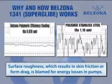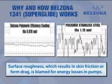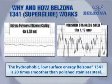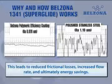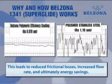In high-speed fluid flow equipment, surface roughness is often blamed for energy losses. Belzona 1341 Super Metal Glide is a unique hydrophobic low-surface energy coating that is 20 times smoother than polished stainless steel. These design properties lead to reduced frictional losses, increased flow rate, and ultimately savings in energy.